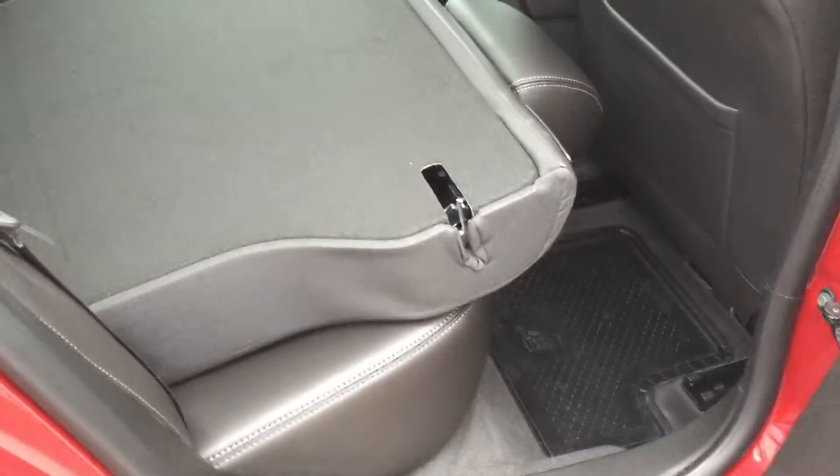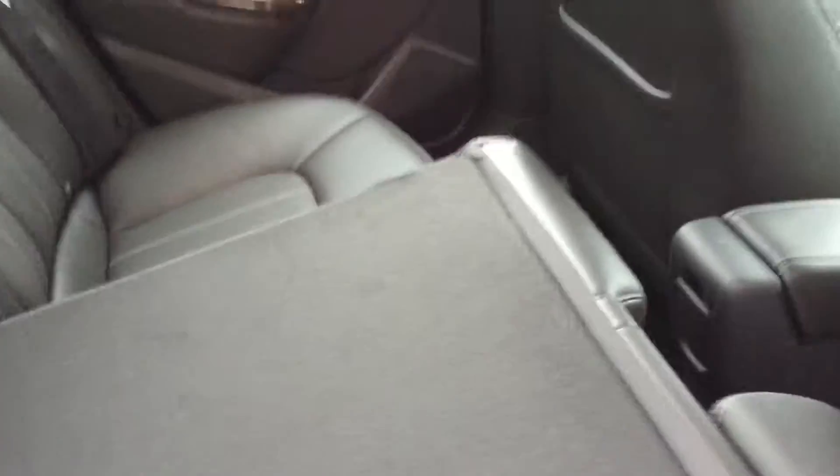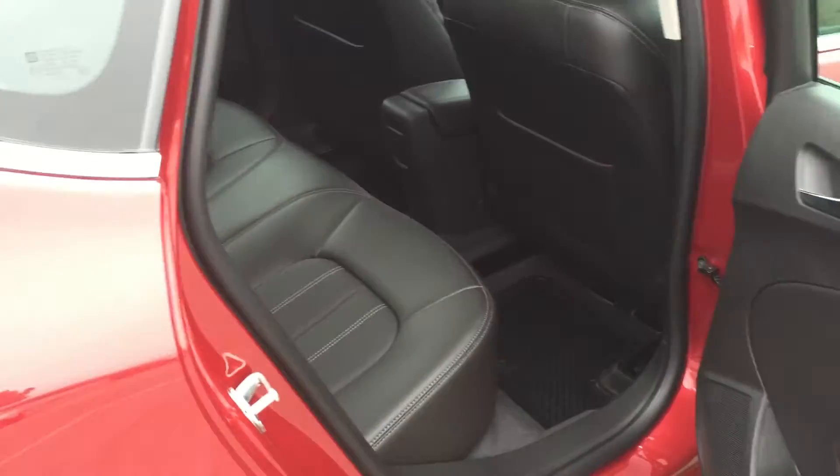We did mention the 60-40 split — just pulling down with one hand, both of those seats will pop down just like that. So you can get a lot of stuff laying flat here in the back of this Verano sedan. And the seat goes up again quite easily with one hand.